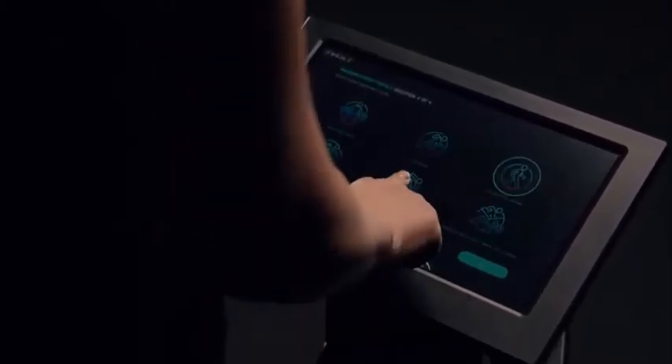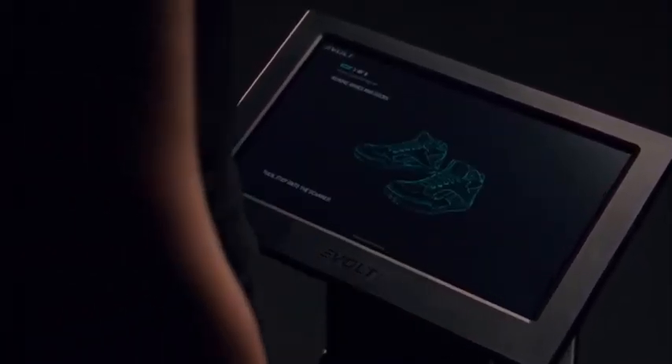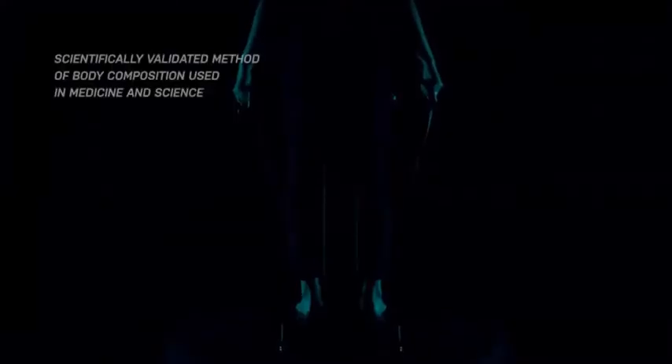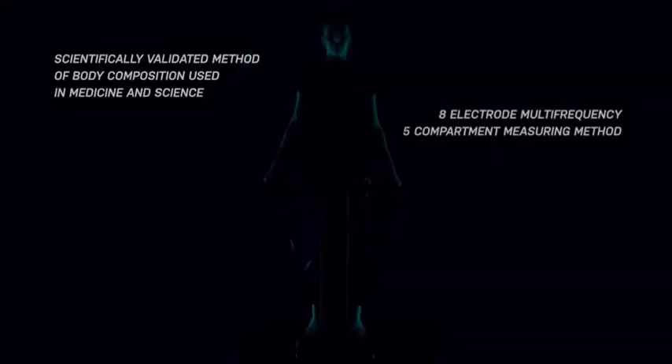The eBolt 360 — the world's first intelligent bio scan that provides scientifically validated body composition results with powerful internal insights, delivered to your mobile device in real time.